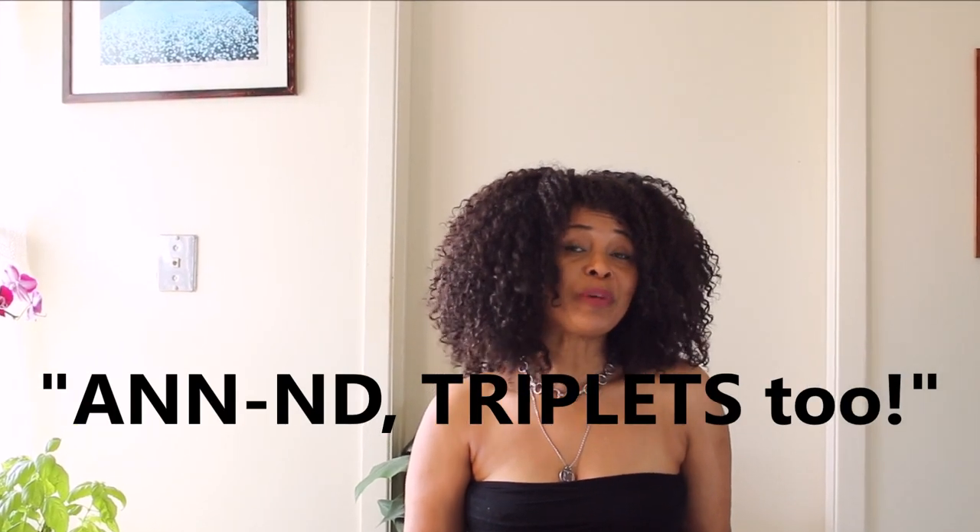I have twins. And triplets too. Hi guys! Welcome to my channel. Today is the first in a series of videos where I'll be giving you my closet confessions. Yes, I'll be coming out of the closet. Finally, I will be revealing the skeletons in my closet.